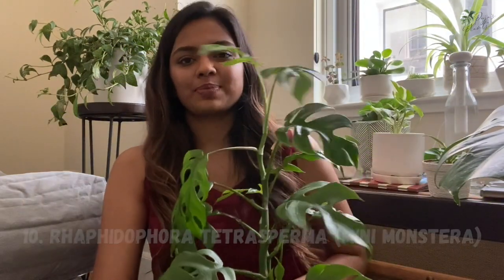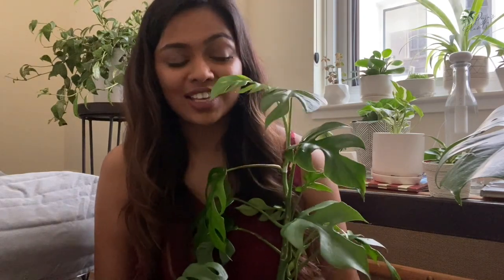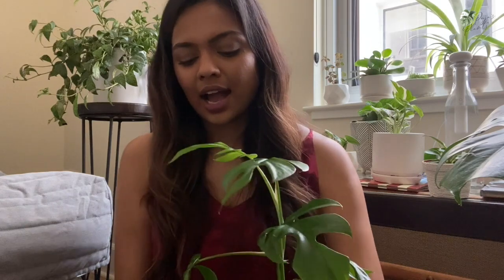The tenth and final plant is the Rhaphidophora tetrasperma, also known as the mini monstera. I love the fenestrations on the leaves. I got this as two four-inch cuttings and it's been growing so quickly, putting out new leaves every week — very rewarding to watch. I water it once every week and have gone longer without watering and it does okay. I haven't over-watered this one, but I have over-watered Monstera deliciosa and the roots rotted pretty quickly, so I think this would react similarly. I have it in bright indirect light and fertilize once every three weeks. It's also been sitting with other plants that need humidity, which may be helping its growth.